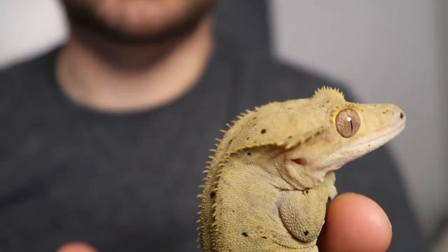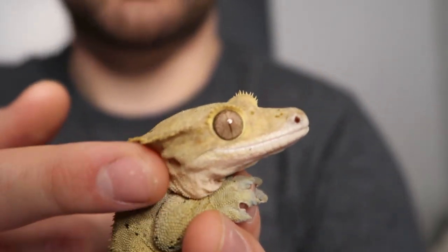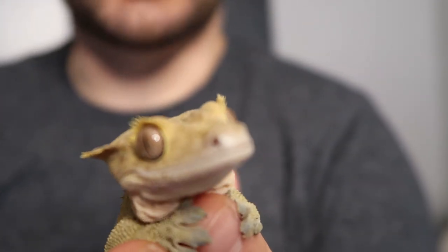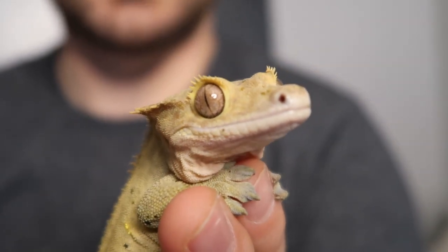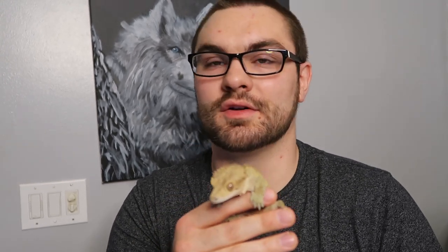Crested geckos get their name due to the crests on their head. Whalen has a very pretty crest to show you here. They can also be called eyelash geckos because if you look at their eye they have little eyelashes. Something really awesome about these little guys is that up until 1994 they were thought to be extinct. They were rediscovered and then slowly introduced back into the pet hobby and trade, which is awesome because they're one of the best beginner pets you can get. What's really cool is they come in tons of colors and patterns, which we call morphs.